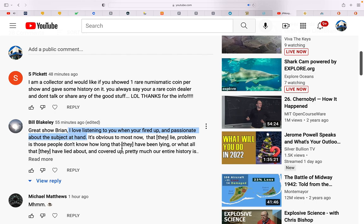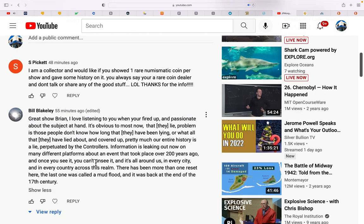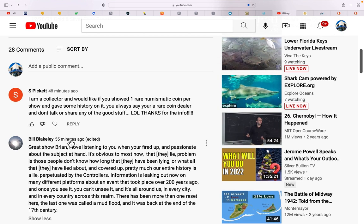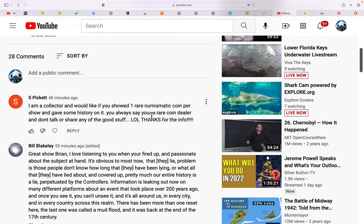It's obvious to most now that they lie — and these people don't know how long they've been lying or what they've lied about. Thanks Bill. S. Pickett, you know what — I am going to start doing some coin shows on the weekends, throwing in one coin per video. I'm just as good at rare coins and paper money as I am at bullion. I can teach anyone to be a good bullion dealer in less than a year. When it comes to numismatics, you're always learning — rare coins and precious metals are never-ending.